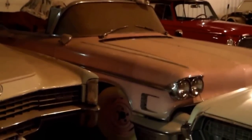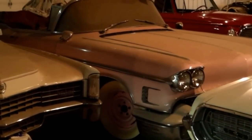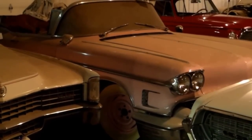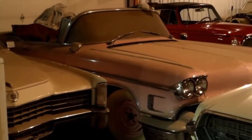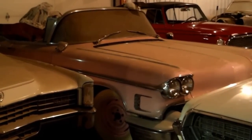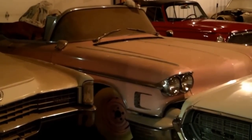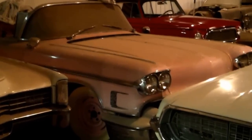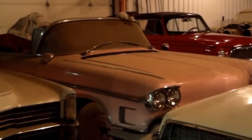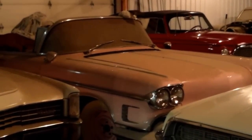Here we have the Johnny Cash car. This is a 57 Cadillac convertible with 59 taillights, 58 front end, sub-framed with the Monte Carlo, and has a 500 V8 Cadillac engine. But then again, it is what it is — a pink Cadillac. Kind of cool.